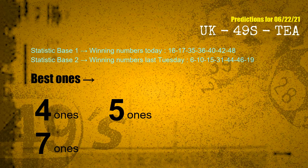According to the statistics above, with winning numbers today 16, 17, 35, 36, 40, 42, 48 and winning numbers last Tuesday 06, 10, 15, 31, 44, 46, 19 — the frequent following ones are 4-ones, 5-ones, and 7-ones.